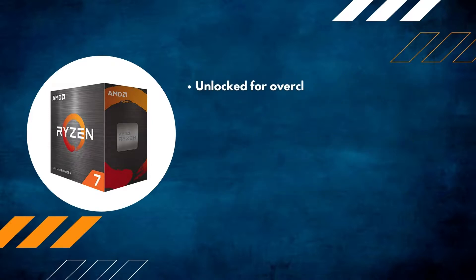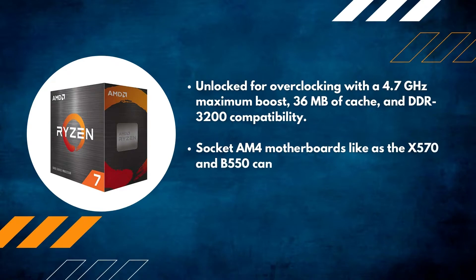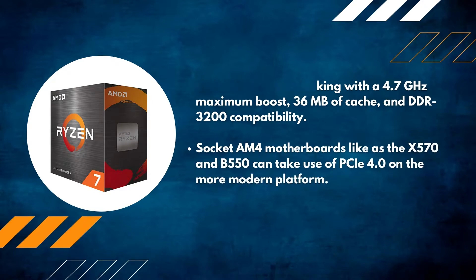Unlocked for overclocking with a 4.7GHz maximum boost, 36MB of cache, and DDR3200 compatibility. Socket AM4 motherboards such as the X570 and B550 can make use of PCIe 4.0 on the more modern platform.